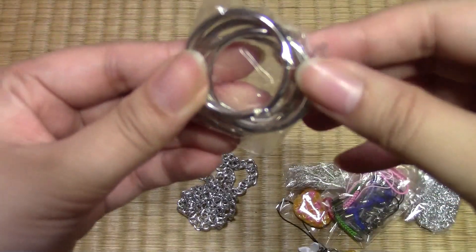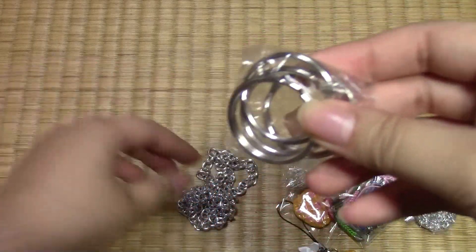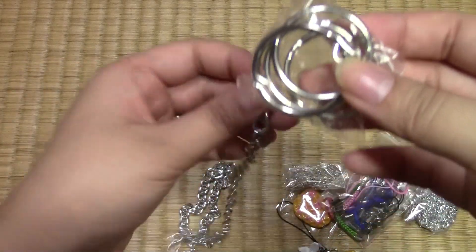Oh, and big rings. I've been wanting these to make keychains, so that is great. So I guess you connect this and make a chain.